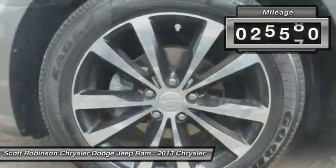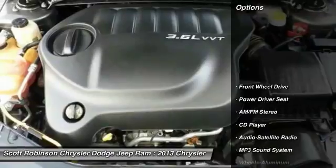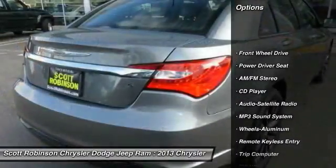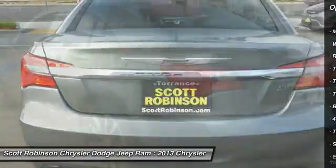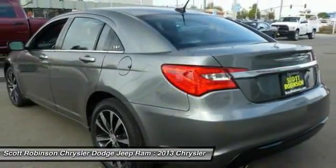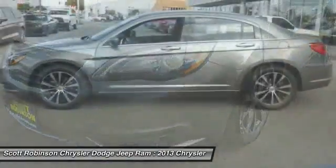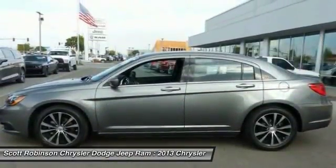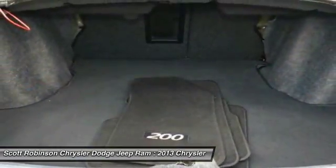This vehicle has less than 30,000 miles. Here are some of this vehicle's great options: traction control, anti-lock braking system, air conditioning, power steering, HomeLink garage door opener, cruise control, aluminum wheels, AM/FM stereo radio, FWD, rear defrost. Take this vehicle for a spin and see why so many shoppers are now proud owners.